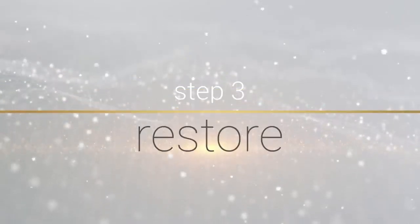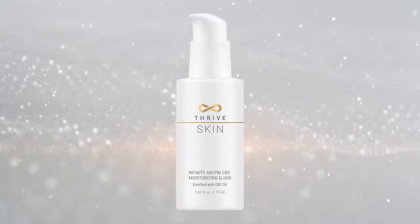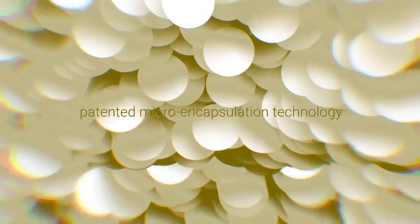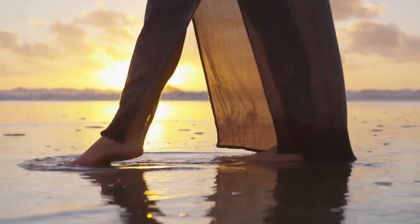Step 3: Restore. Infinite AMPM CBD Moisturizing Elixir. This multifunctional CBD elixir is excellent for restoring a healthier, more even skin tone while improving the appearance of aging skin with patented micro-encapsulation technology. CBD and other calming antioxidants provide excellent moisture to the derma barrier while providing day and night anti-aging properties.